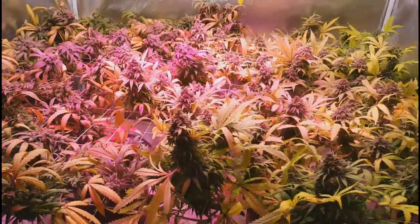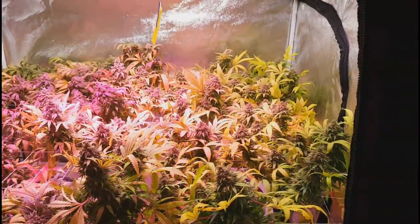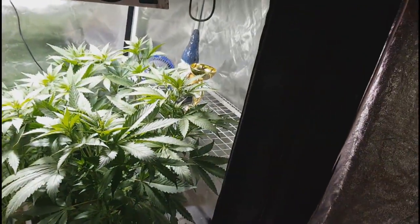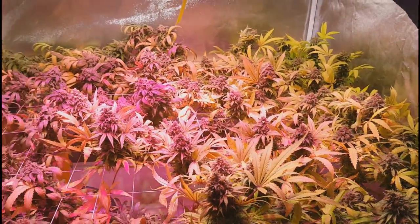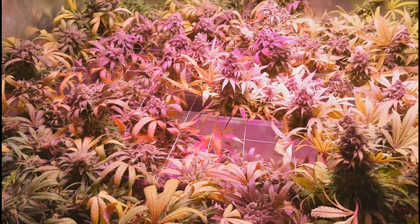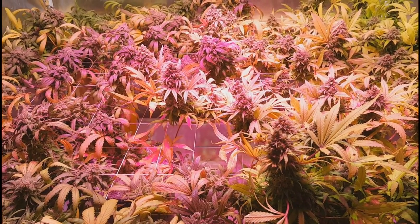I'm excited to get this harvested and hopefully get some harvest videos to you guys this week. I'm excited to get this cleared out and get the Smurfberries and the OGs inside. I'm ready to smoke. I'm going to head on over, get the table ready, and we're going to smoke on some weed that Dago gave me. Much love to him. Here's what I've been smoking on — some of the gifts I got from Dago over at the Keep It Green Cannabis channel when I was visiting him.